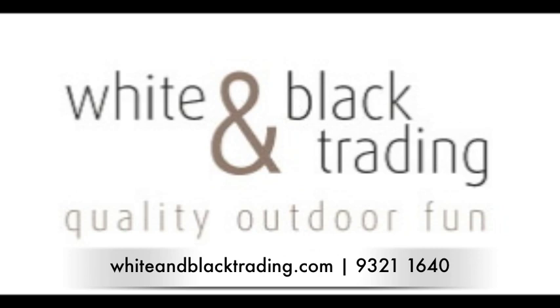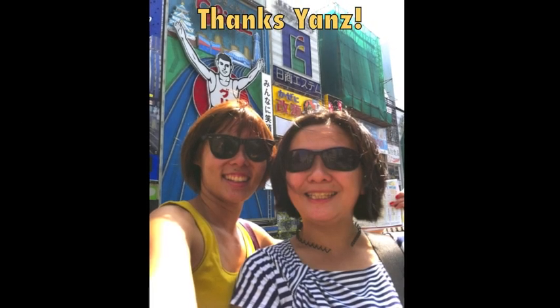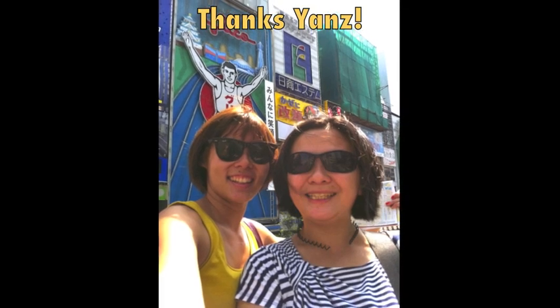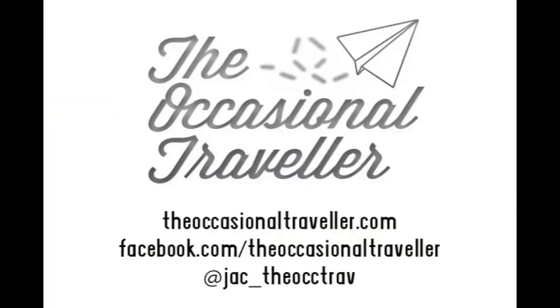Many thanks to Justina at White & Black Trading for hooking me up with the opportunity to test out the scooter luggage, and also my dear travel partner on this Osaka trip, Yens, who took most of these videos on our trip while pulling along her own luggage. So, hope you guys enjoyed my first video review and I look forward to seeing more people zip around the airport in future. Thank you.